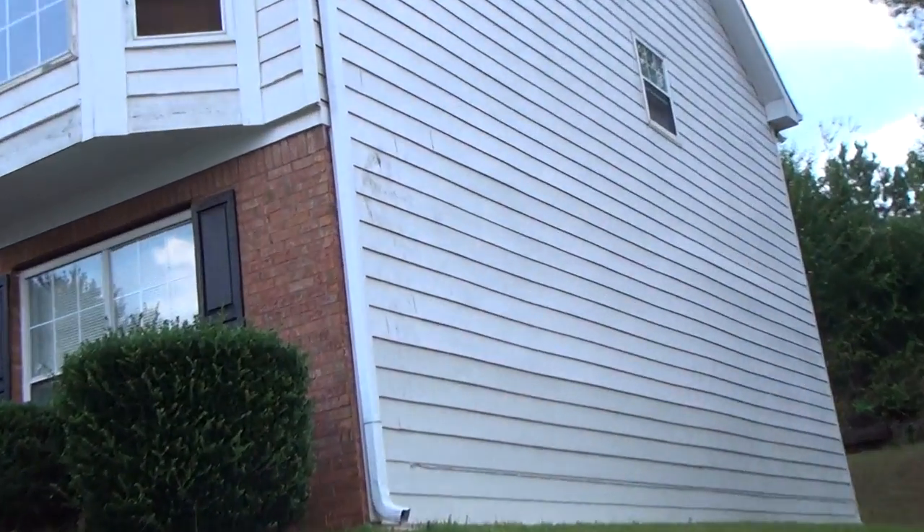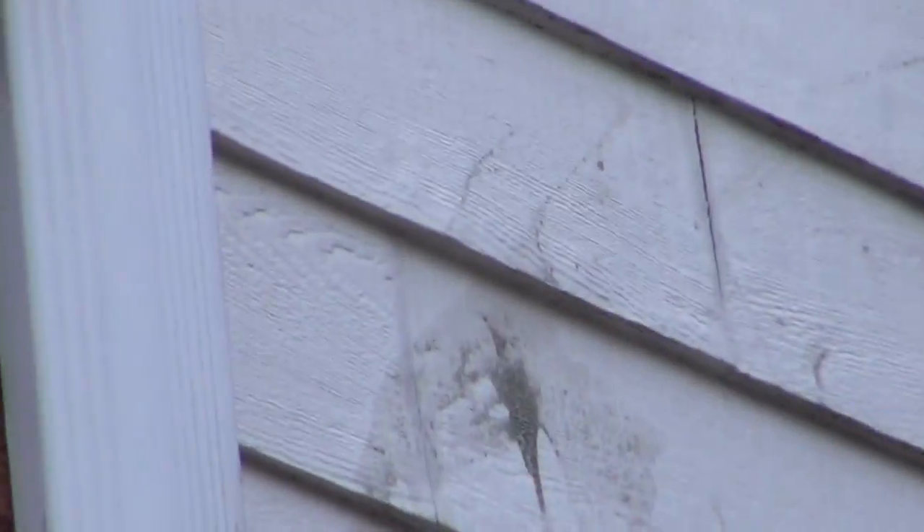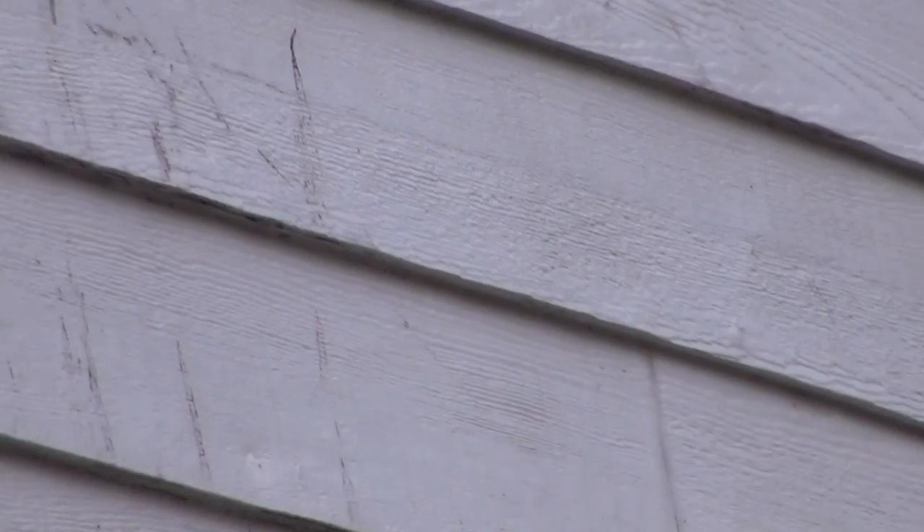This is the side of the house where a lot of the damage was done as far as the delamination of the siding. I've had it painted twice but it just keeps on delaminating. It really needs to be replaced.